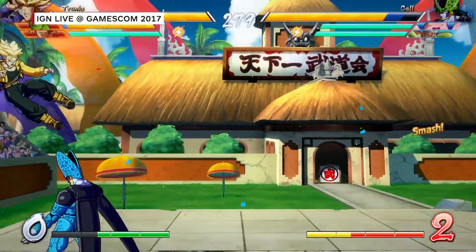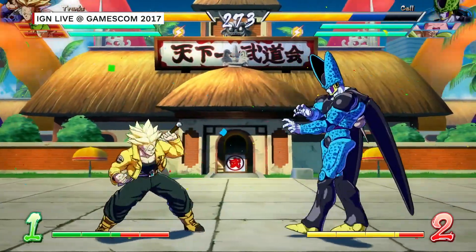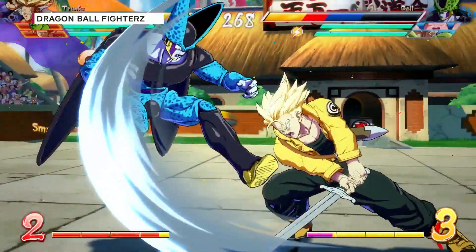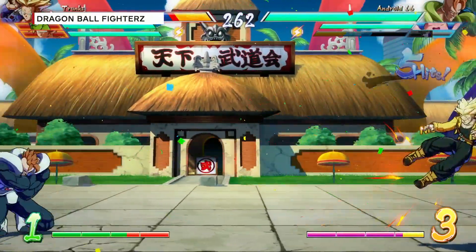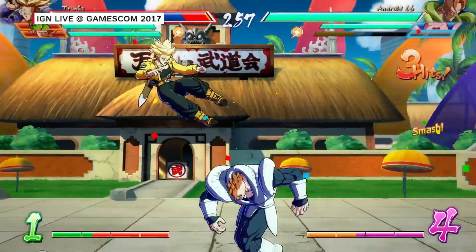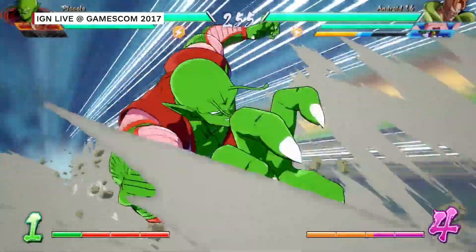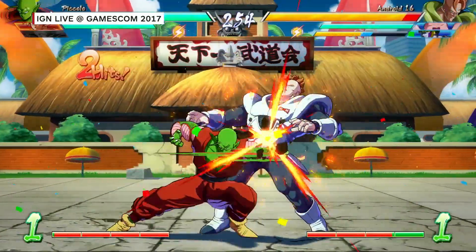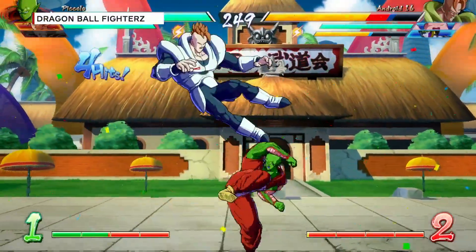It looks like there's also environmental damage to the stages that happens as the fight plays on. Yes, this is part of the really cool and exciting features. The environmental damage and the way the environment changes depending on the attacks you're triggering — for example, if you guard an attack, sometimes you can throw your opponent into the background and it destroys a house or whatever. And it stays destroyed during the whole fight, which is a feature that a lot of fans are already praising.